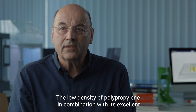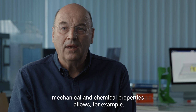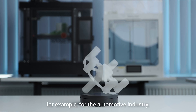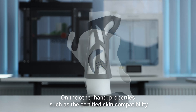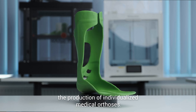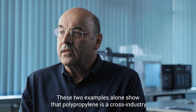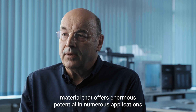The low density of polypropylene in combination with its excellent mechanical and chemical properties allows, for example, the production of lightweight but yet robust components for the automotive industry. On the other hand, properties such as the certified skin compatibility of our PP-filament natural enables the production of individualized medical orthosis. These two examples alone show that polypropylene is a cross-industry material that offers enormous potential in numerous applications.